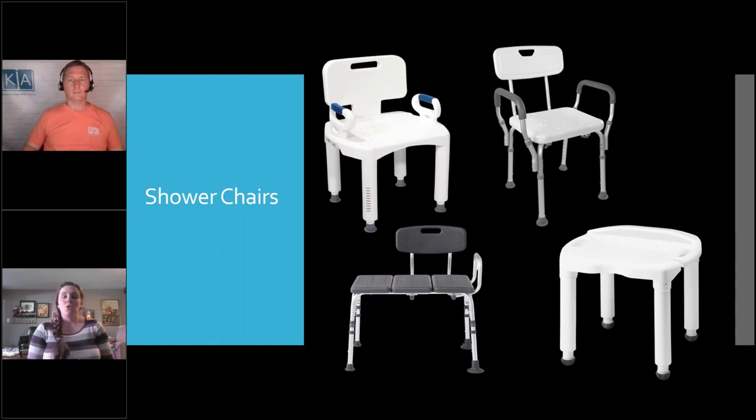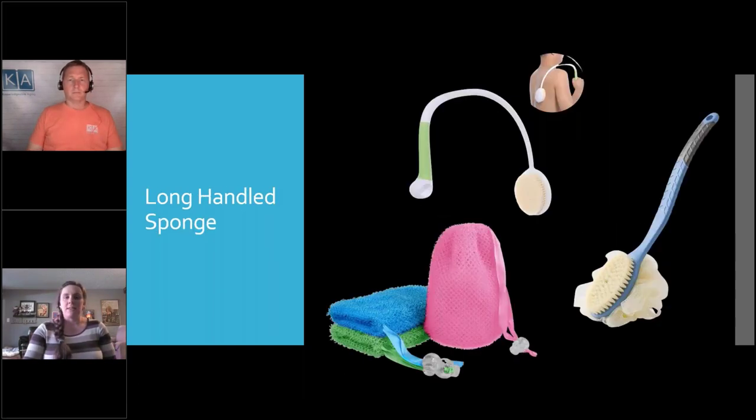The top two chairs are very similar — both have handles and backs — but they look a little different and their legs adjust differently. Both adjust, but these ones click up and down whereas these ones twist, so you can get a more precise height. Those are just some examples of different shower chair styles.